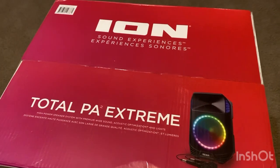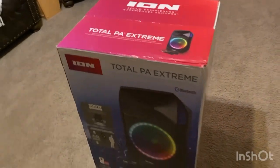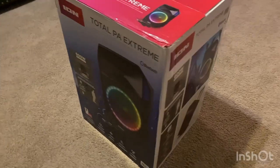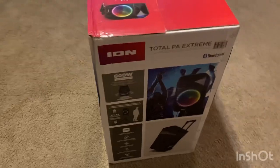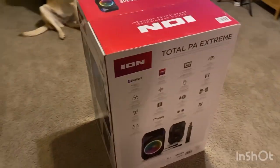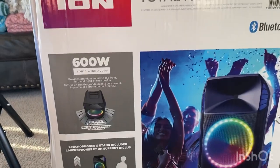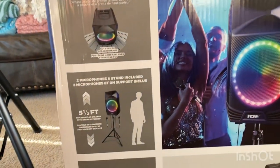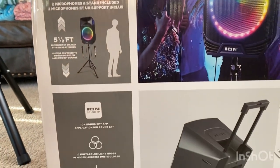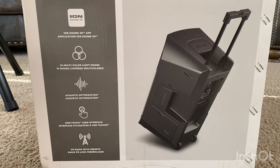The Ion Sound Experiences Total PA Extreme version is a high-powered speaker system with premium wide sound, acoustic optimization, and lights. The 600 watt sonic wide audio provides premium sound to the front, left, and right of the speaker. Two microphones and a stand are included, with the top height of the speaker with stand extended to five and a half feet.